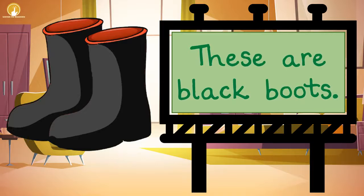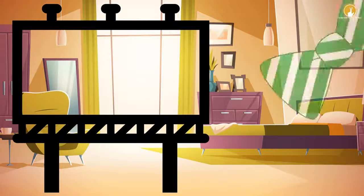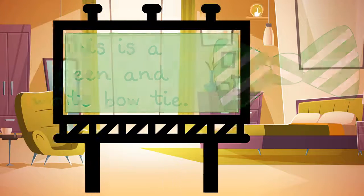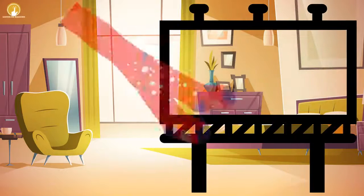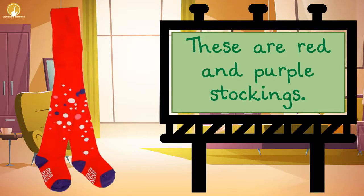These are black boots. This is a green and white bow tie. These are red and purple stockings.